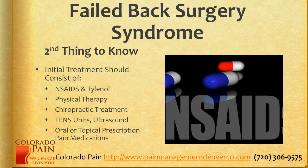The second thing to know is that initial treatment should consist of the basics: non-steroidal anti-inflammatories and Tylenol, which are available over-the-counter, physical therapy, chiropractic treatment, TENS units and ultrasound, and oral or topical prescription pain medications. These are things that a lot of people with failed back surgery syndrome just haven't tried, so it's the best place to start.